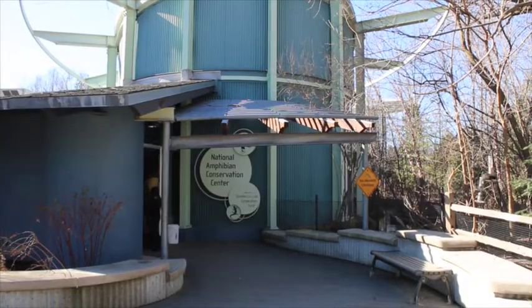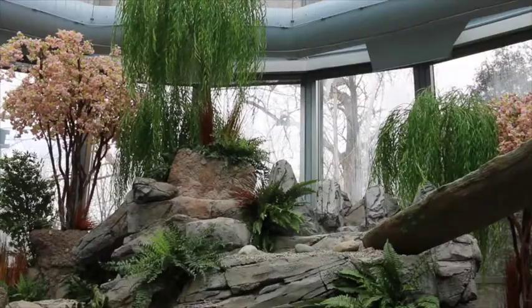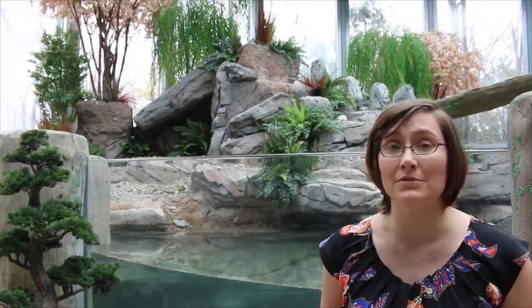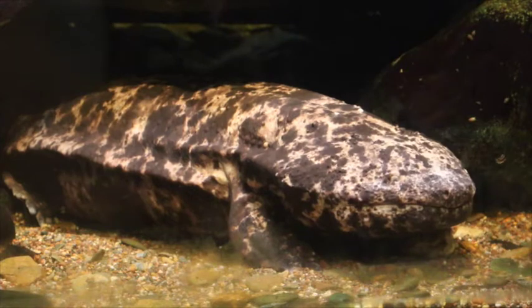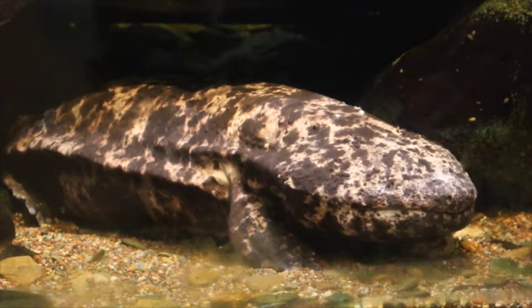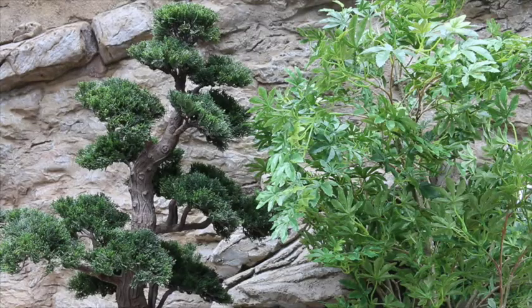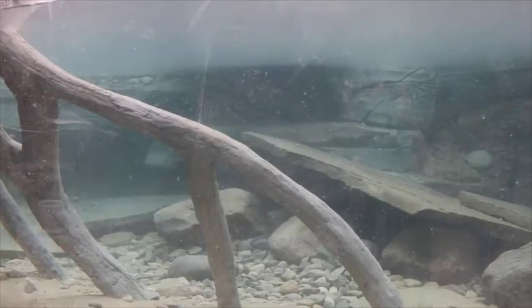You're getting a sneak peek of the new Japanese giant salamander habitat at the Detroit Zoo's National Amphibian Conservation Center. This 1,850 square foot space has undergone extensive renovations to be transformed into a space for these aquatic amphibians that is twice the size of their previous habitat. Naturalistic elements resemble their native landscape in Japan, including a waterfall, a flowing stream, and several underwater caves.